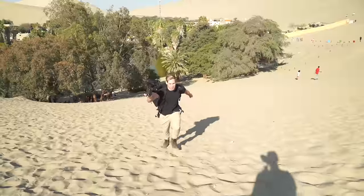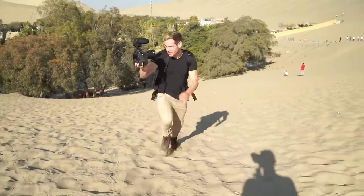So we just finished lunch. Probably wasn't a good idea before walking up these dunes, but we're about to get a dune buggy now and head out for sunset.